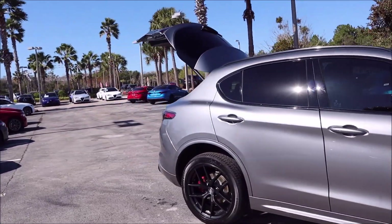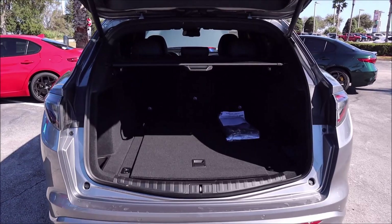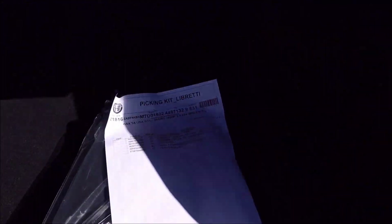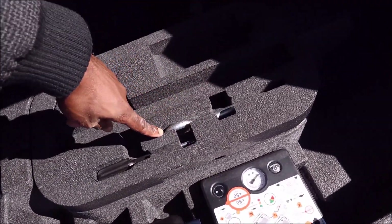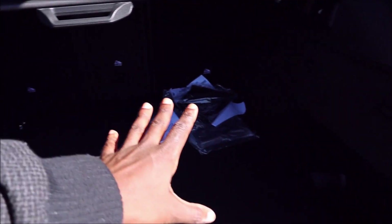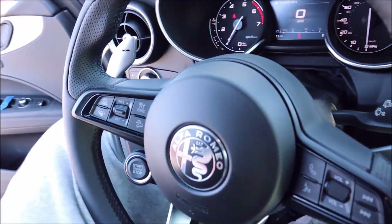Moving to the rear cargo space, you've got 56 cubic feet with all seats folded. Check out my separate video where I program the lift gate and show the different ways to open, close, and program the height using the key fob. Inside the cargo area you have a privacy shade, all three rear seats fold down, a front plate bracket, and a new toolkit bag with the Alfa Romeo script on it — a really nice touch. Underneath you also have a tire inflate kit, tow hook, screwdriver, and the battery in the middle, plus the fuse box on the side.